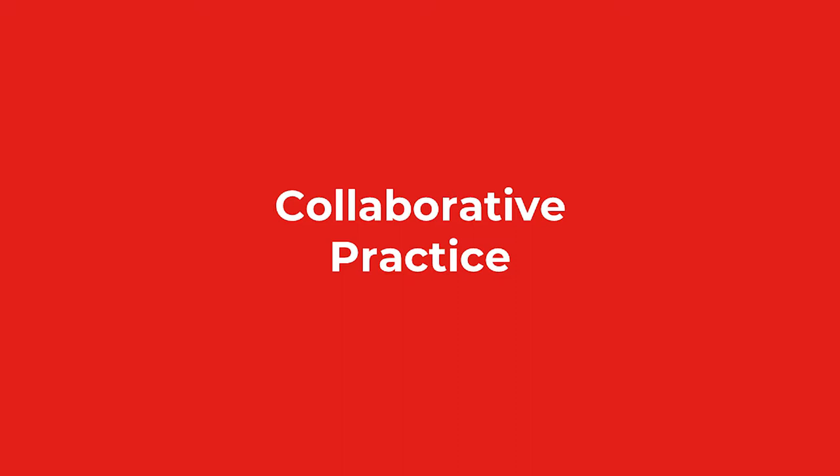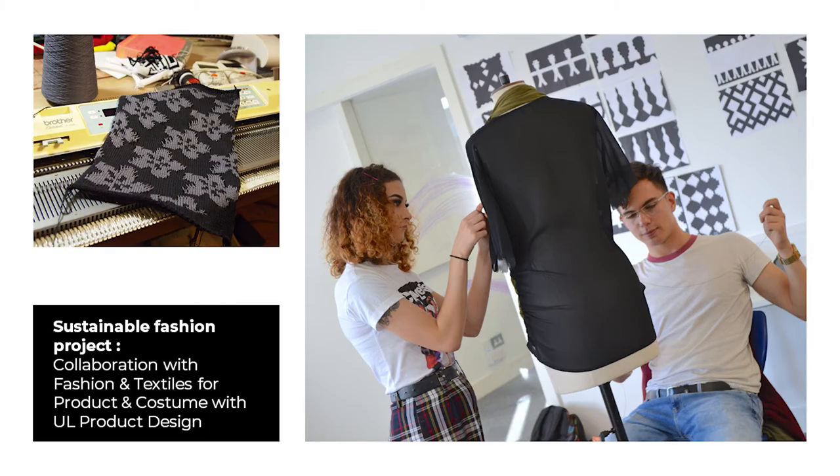Collaborative Practice. In the contemporary world, having a career in Fine Art and Design means being able to communicate, exchange ideas and collaborate with practitioners from other disciplines. To assist students to develop these communicative and collaborative skills, we regularly set projects which involve students from different Fine Art and Design disciplines working together to solve problems and develop unique creative solutions.